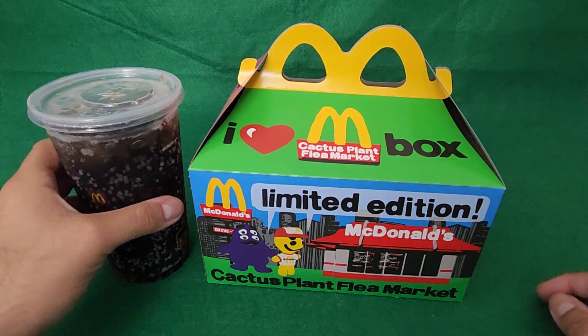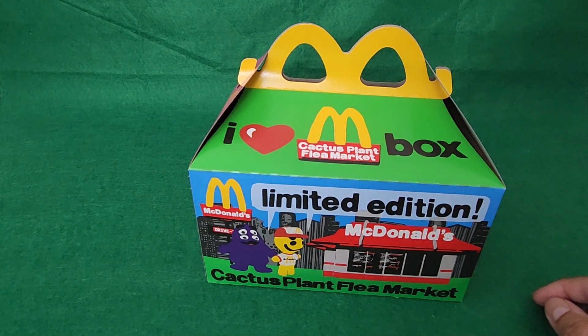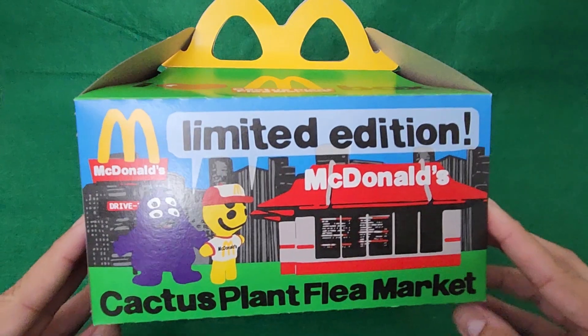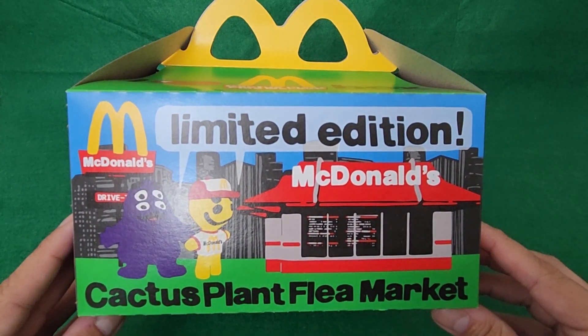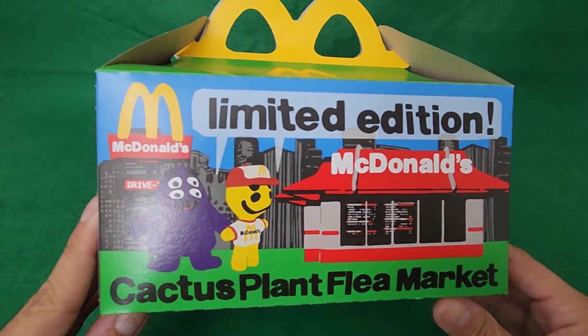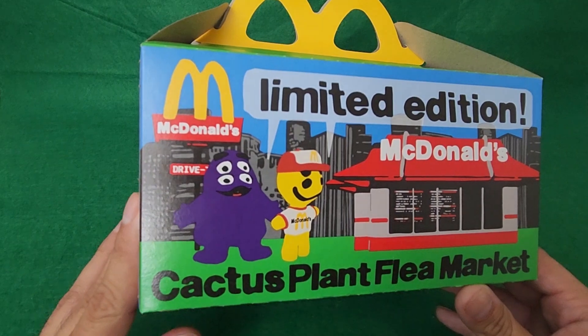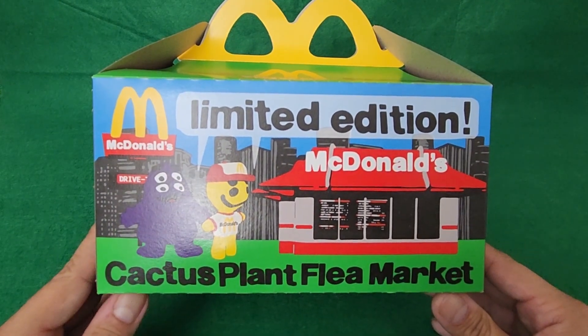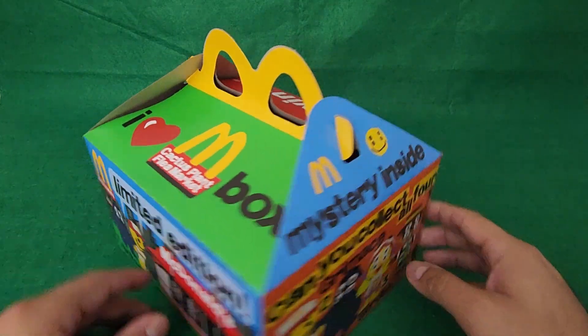Let's go ahead and open this up. We're going to get the drink out of the way because I don't want that spilling. Before we open it up, I did want to take a closer look at the box here. Limited edition McDonald's Cactus Plant Flea Market. I'm going to be honest — the figures with the double eyes are a bit creepy, but I guess it's just kind of a thing with Cactus Plant Flea Market. That's how they do the little characters.